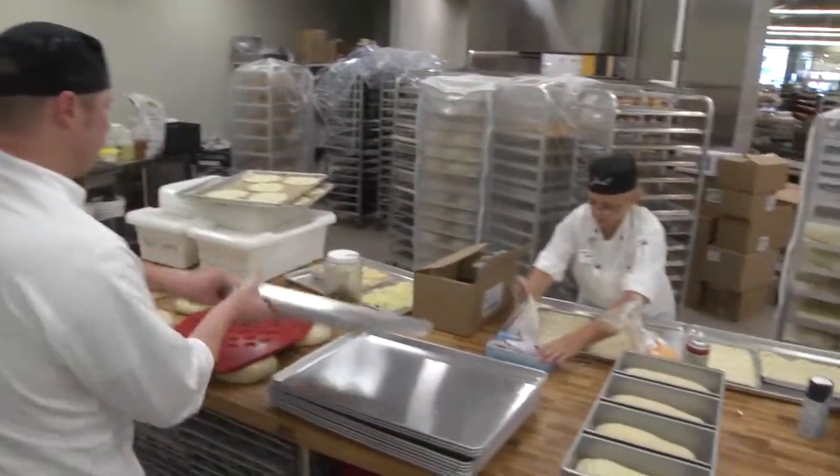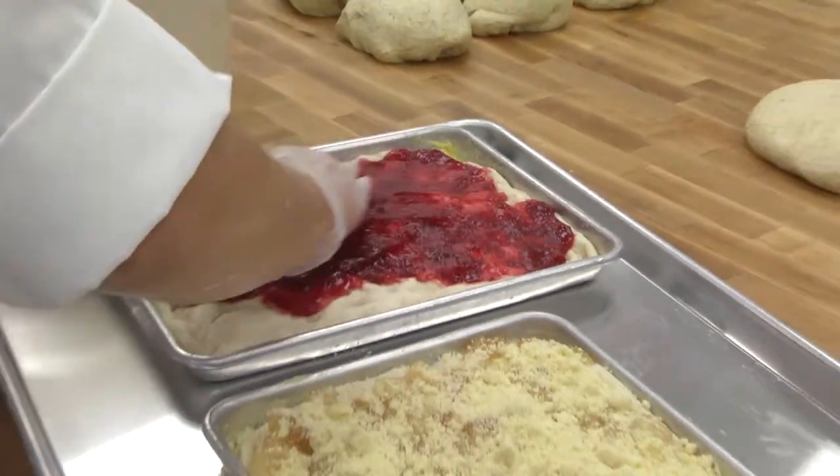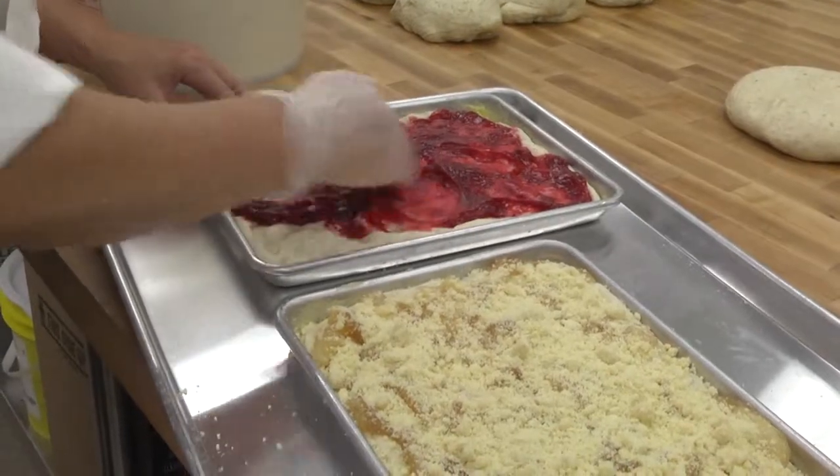We've got a crew of people that come in — they hit the door at midnight, which, you know, most of the world is sleeping. So this definitely takes a passion for what we do. They'll come in and they will start the process.